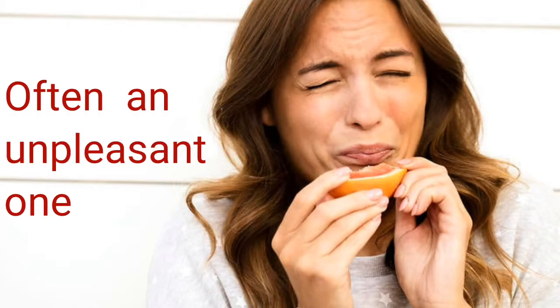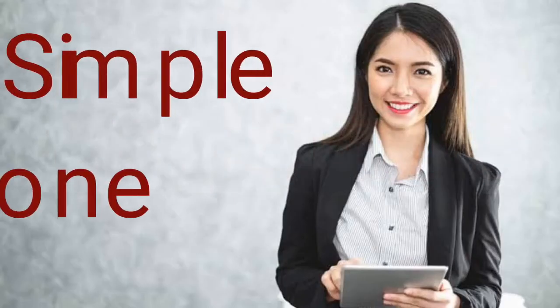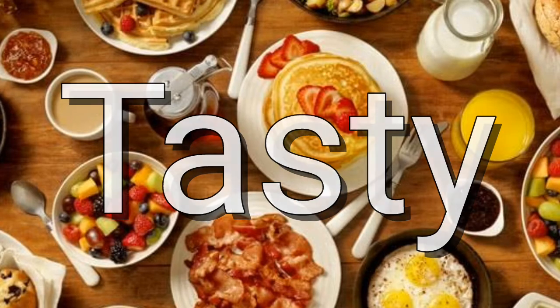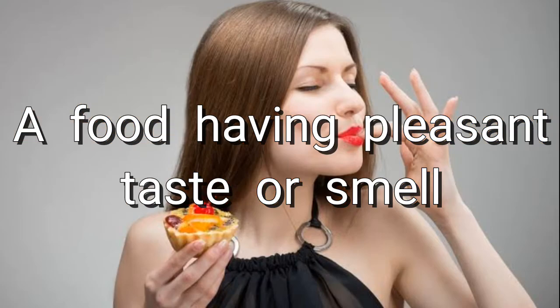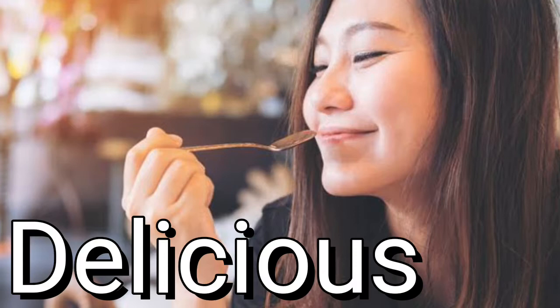Next one is aftertaste. It's a taste, often an unpleasant one, that stays in your mouth after eating or drinking something. Another word is delicious. You probably already know this word and it looks similar to tasty, but it actually means something or any kind of food that has a very pleasant taste or smell. So whenever you are eating something that contains a pleasant taste or smell, you can say it's delicious.